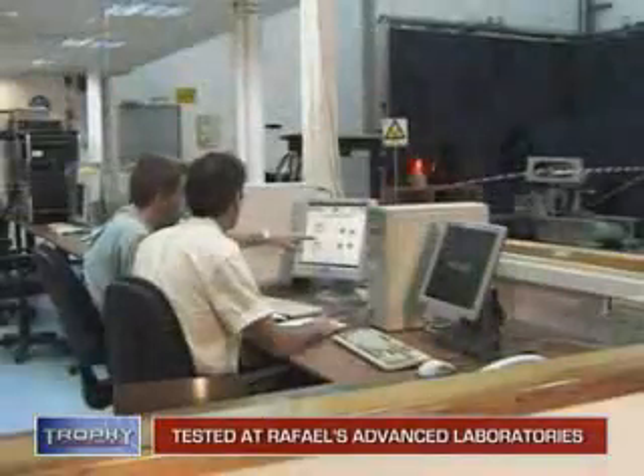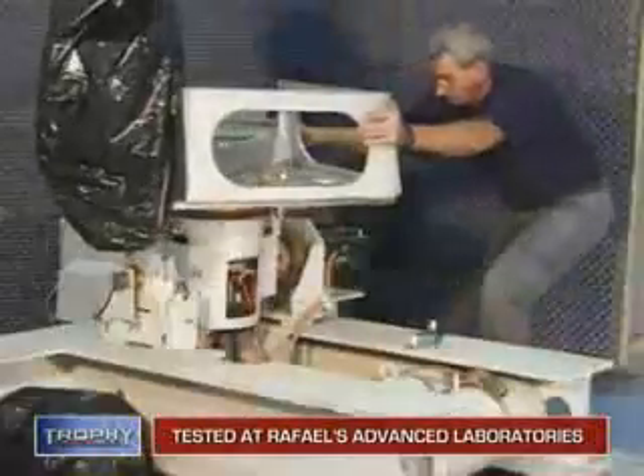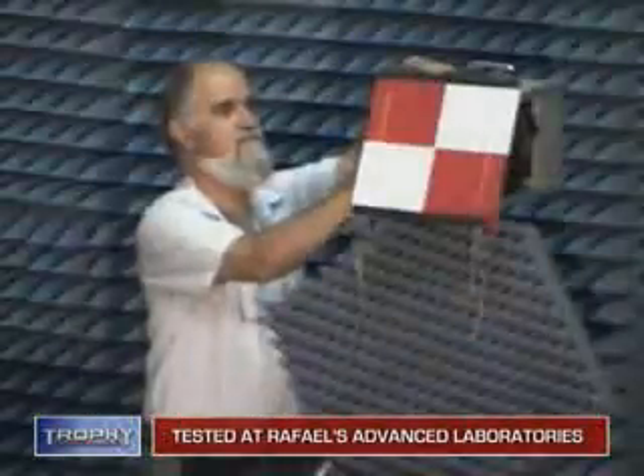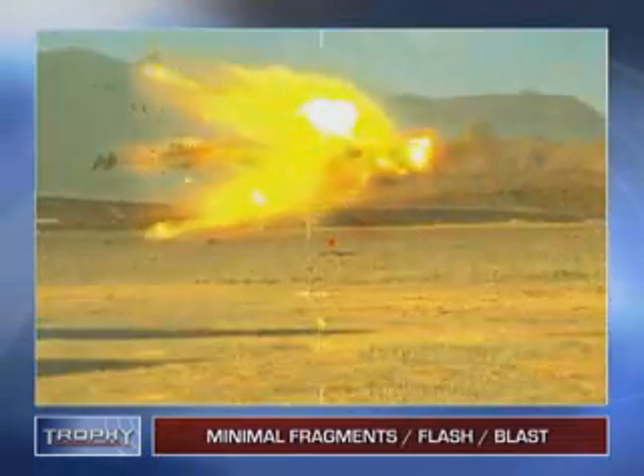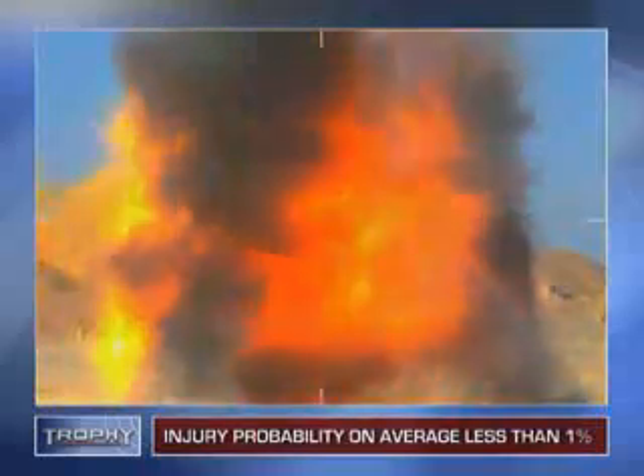Developed in Rafael's advanced laboratories, Trophy has been proved during rigorous end-to-end field testing. Because the system neutralizes ATRs and some other missiles without detonation, soldiers in close proximity of engagement would rarely incur injury.